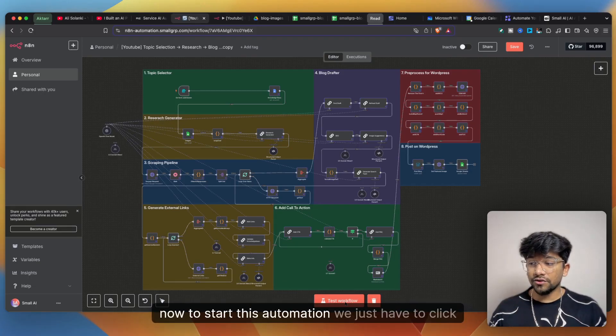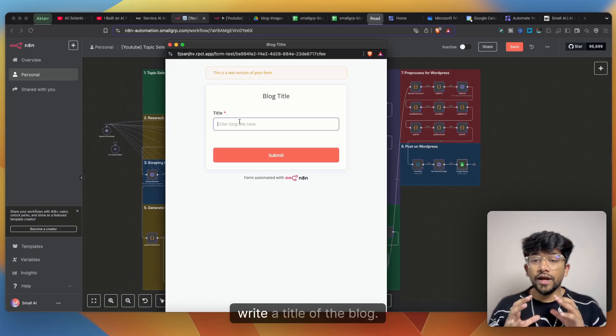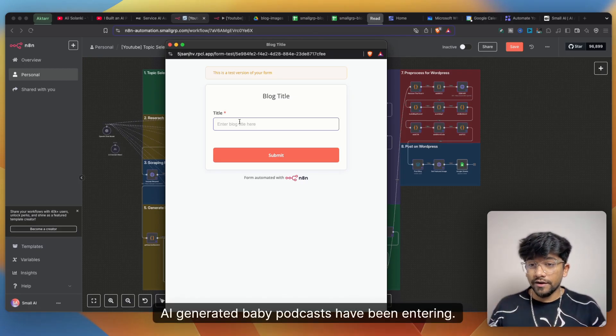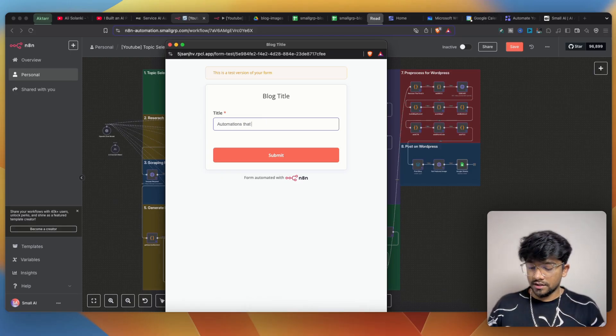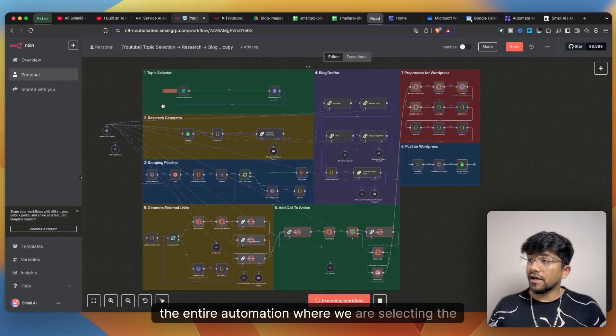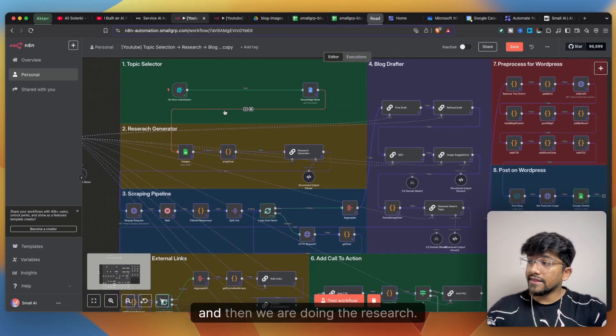To start this automation we just click on 'Test Workflow' and an n8n form pops up. Here you can write a title for the blog — I'll enter 'Automations that generate AI-powered baby podcasts.' As soon as I click Submit it runs the entire automation, selecting the topic using the knowledge base.